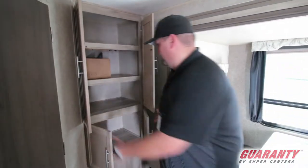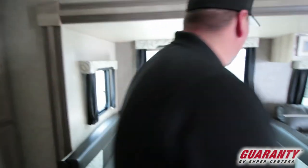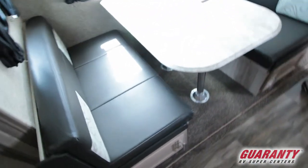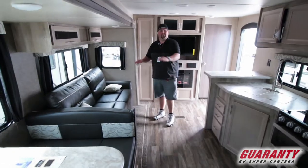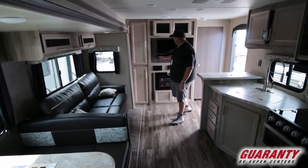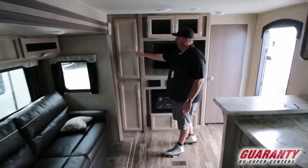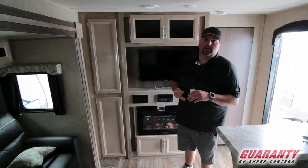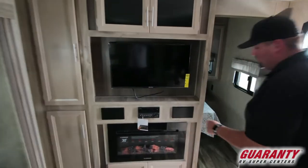Gotta love all the storage on this thing. For a little guy only being 24 feet in house size, the dinette makes into a bed in the slide out, and the couch makes into a bed as well, so you have double sleeping. Your entertainment center is across the front with storage all the way around. It's going to have air conditioning, full LEDs, a furnace — all the bells and whistles.